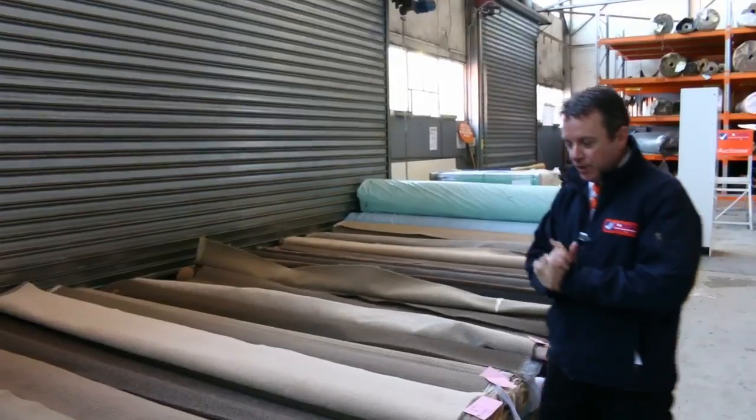G'day, I'm John from Fowl's Auction Sales. I'm here to preview tomorrow's auction on Wednesday the 21st of June at 10am.